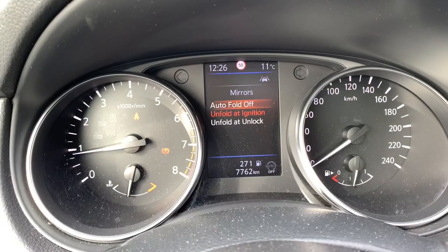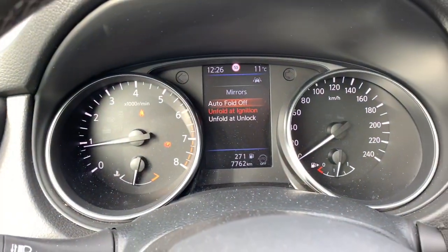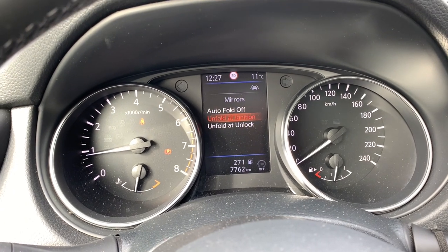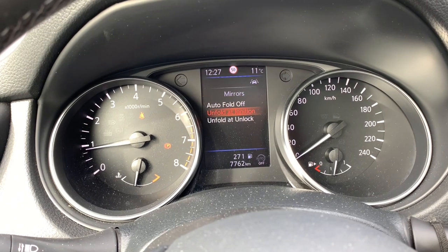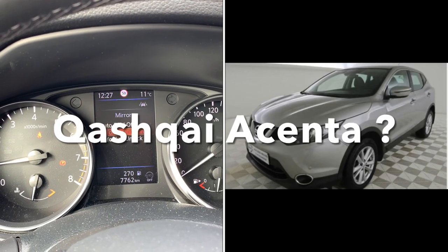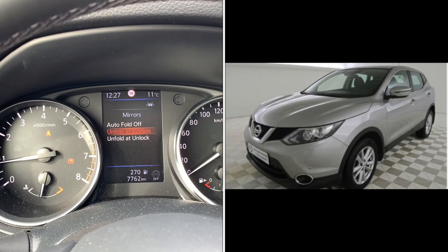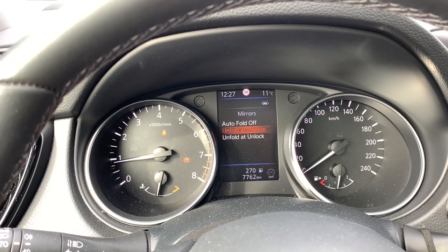Auto fold off is quite simple — when you have this activated, the mirrors will always stay open. If you have 'unfold at ignition' as I have, the mirrors will only unfold when you start the car. 'Unfold at unlock' means they will unfold when you unlock the car. I'm not sure if your Acenta version has these options — please let me know in the comments if this is on all Qashqai versions or only the high-end finishes.